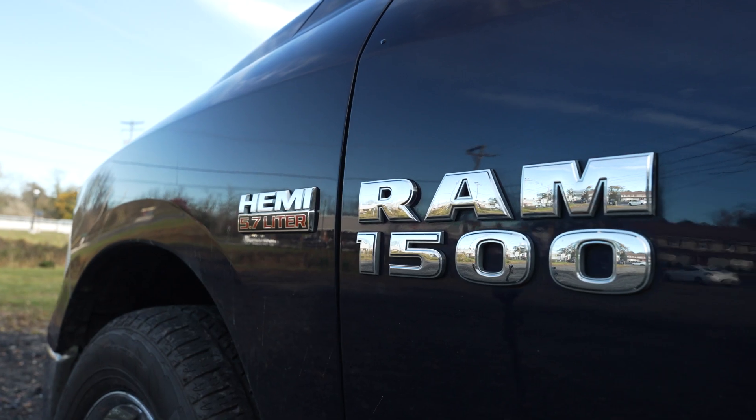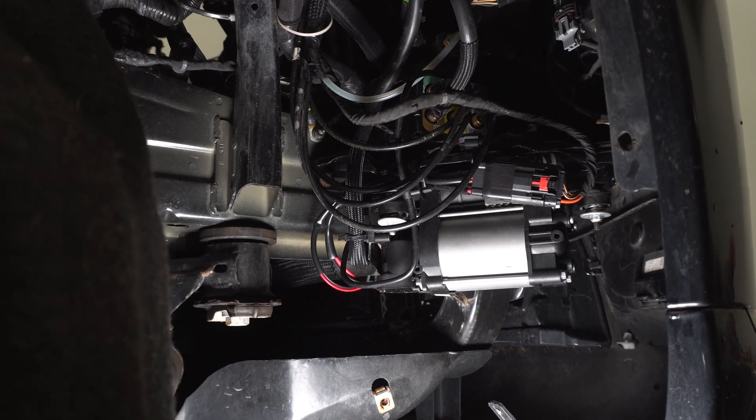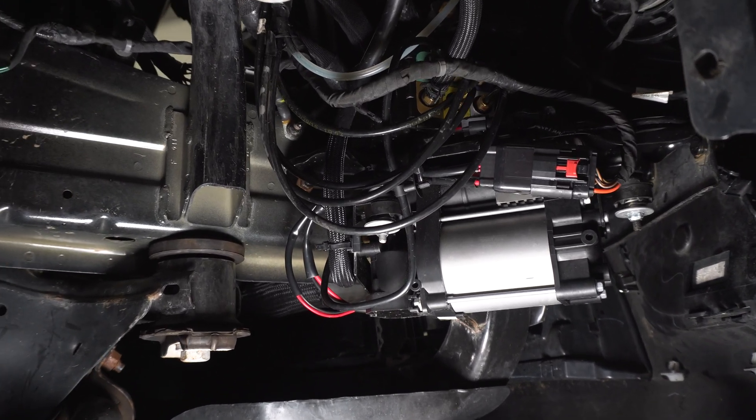However, those systems fail as well. We offer some solutions with a heavy concentration on Stellantis applications due to their widespread use of nitrogen setups. For instance, we have a nitrogen shock setup for late model Jeep Grand Cherokees. Those vehicles, as well as many Ram 1500s that have nitrogen systems, have a small compressor to refill nitrogen as it naturally exits the system.